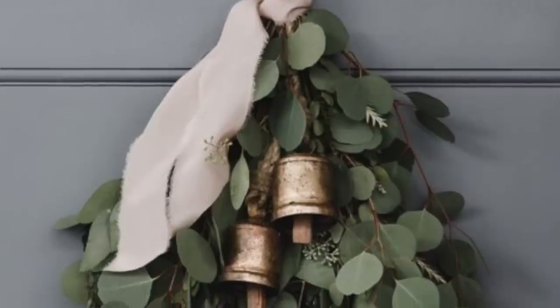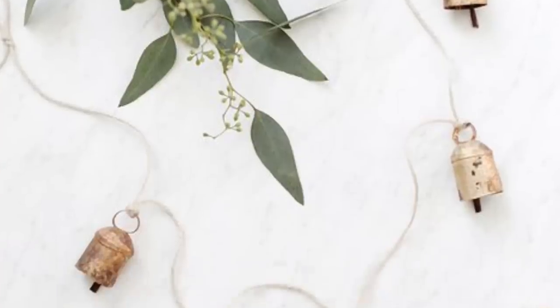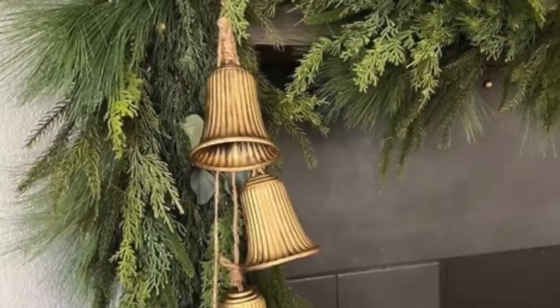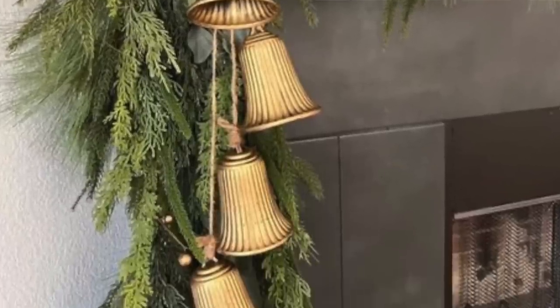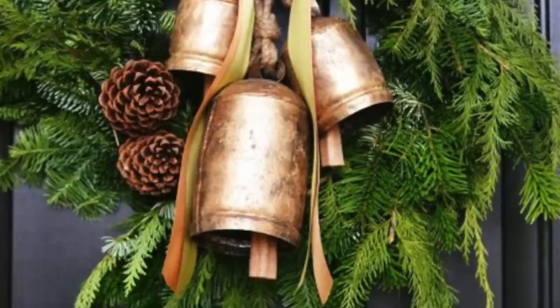Number ten, bells are super hot. Brass bells, not silver. We see brass bells hanging from the middle of a wreath, put on a garland, maybe at the end of the stairs, and also on mantles — maybe just on the edges of the mantle where the garland swags. Bells are super hot this year.